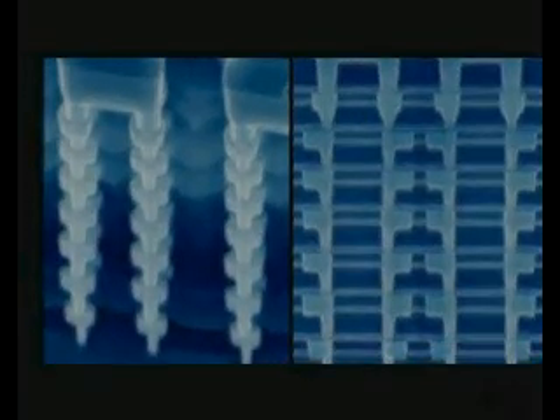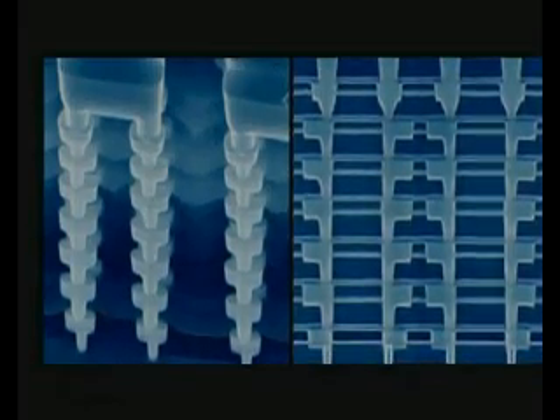Silicon wafers are a type of semiconductor material and the basic raw material used in the manufacturing of ICs. By doping the wafer with elements such as arsenic, phosphorus, and boron, the conductivity and characteristics of the wafer are changed.